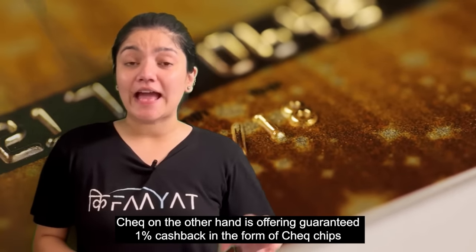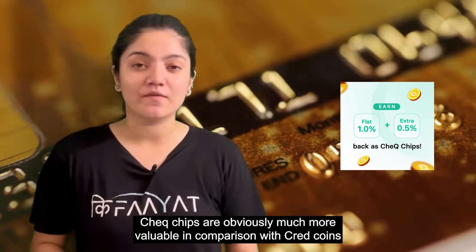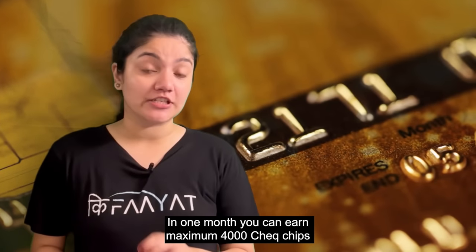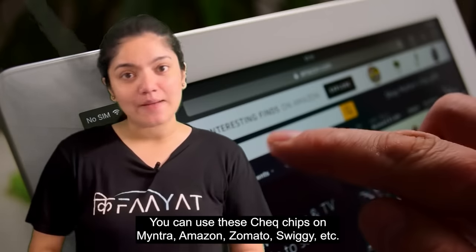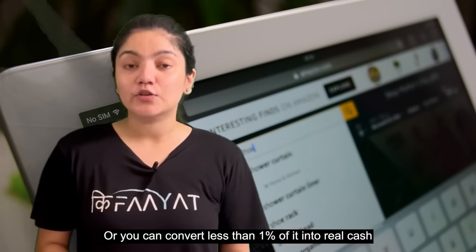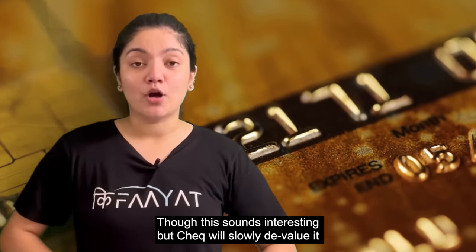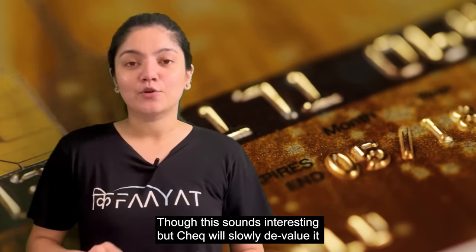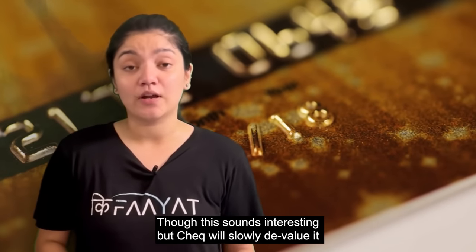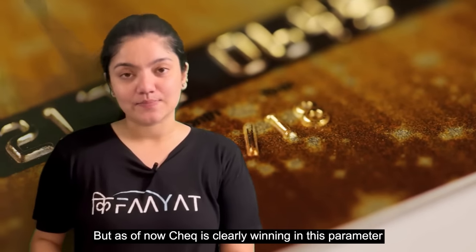CHECK, on the other hand, is offering guaranteed 1% cashback in the form of CHECK chips, which are obviously of more value than CRED coins. In a month, you can get a maximum of 4,000 CHECK chips. You can use these CHECK chips on Myntra, Amazon, Zomato, Swiggy, etc., or you can convert them into real cash, though you will get less than 1% value. It sounds like a great cashback, but we suspect CHECK will devalue slowly and end up like CRED. But as of now, CHECK is definitely winning in this parameter.